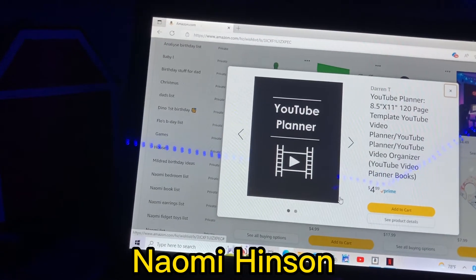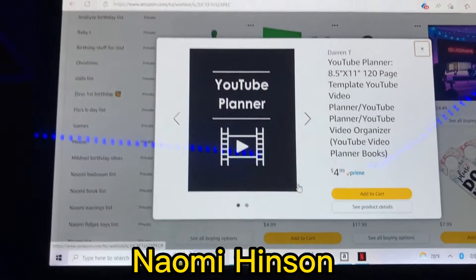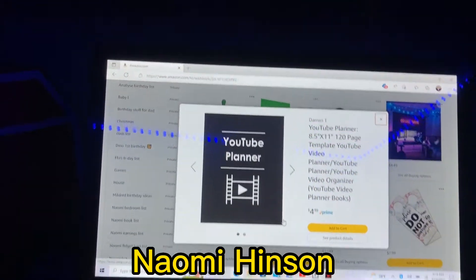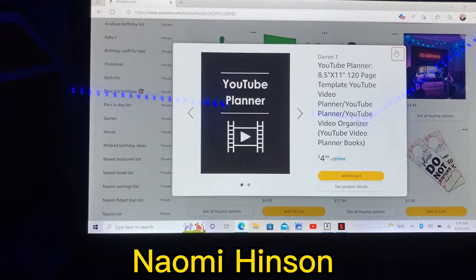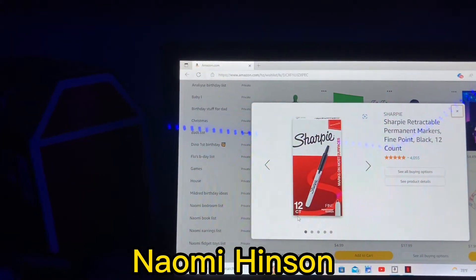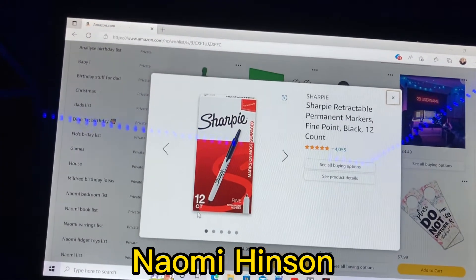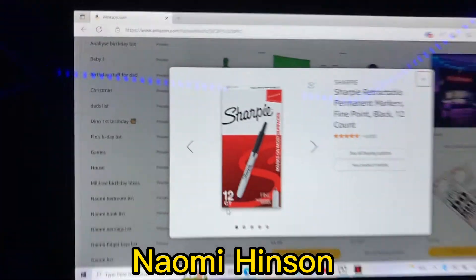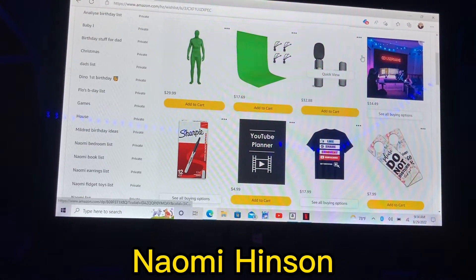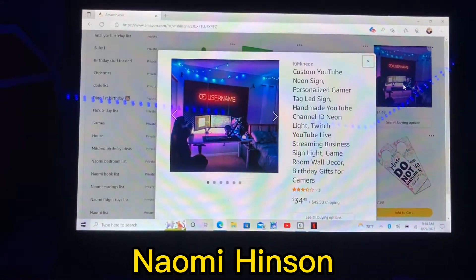Number nine is a YouTube planner notebook and it's — I thought it was $15 on my notebook but it's actually $50. It's for planning YouTube content, and normally I just plan in regular notebooks. Number ten is Sharpies — a 12-count black set for $22. They have the push-pin cap style ones, which I've always wanted, so I figured I'd put them under the list.